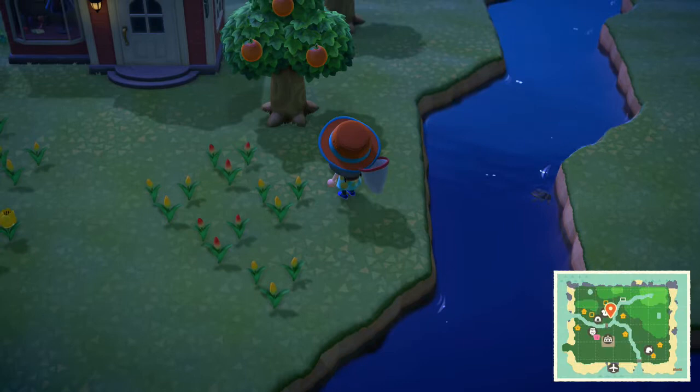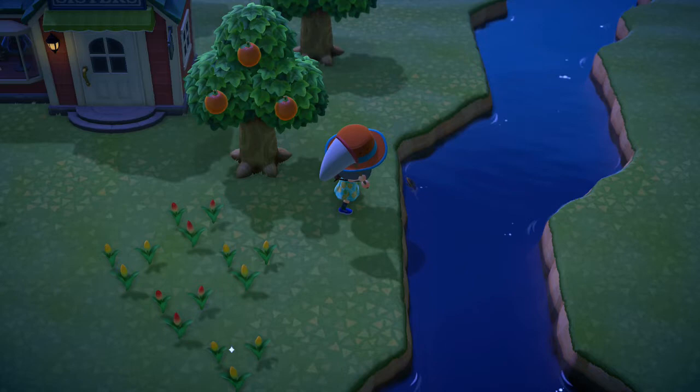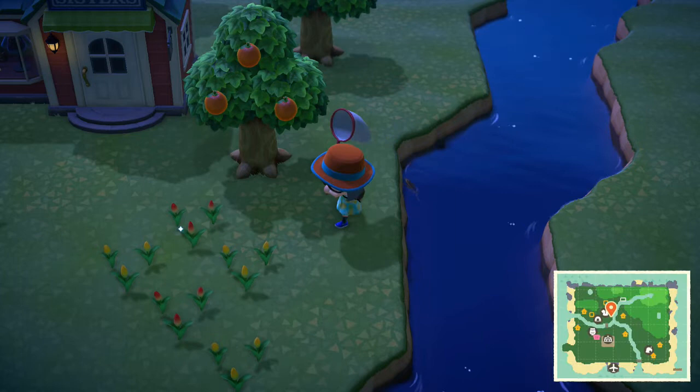Giant water bugs can be found floating around on rivers and ponds between the hours of 7pm and 8am. If you're in the northern hemisphere, they're available from April until September. And for those in the south, it's available from October until March.